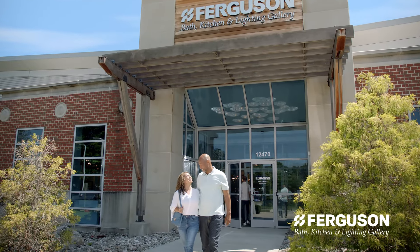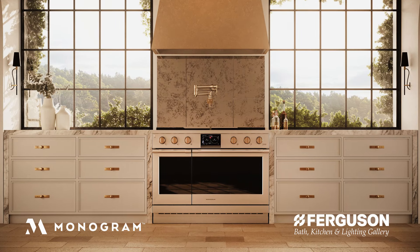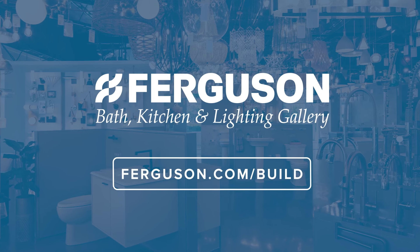At Ferguson Bath, Kitchen & Lighting Gallery, your project is our priority. Find great brands like Monogram at your local showroom or visit us online at ferguson.com/build.